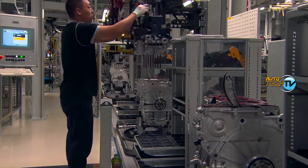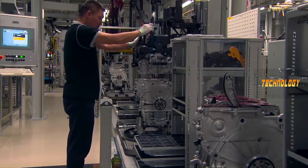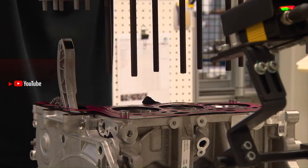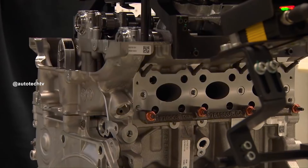Here we see them installing the head with all of its studs and bolts. We see the head gasket being fitted with the head being installed on top. We now have an engine that is starting to look like a complete engine — with its cylinders and head taking the shape of a finished motor.